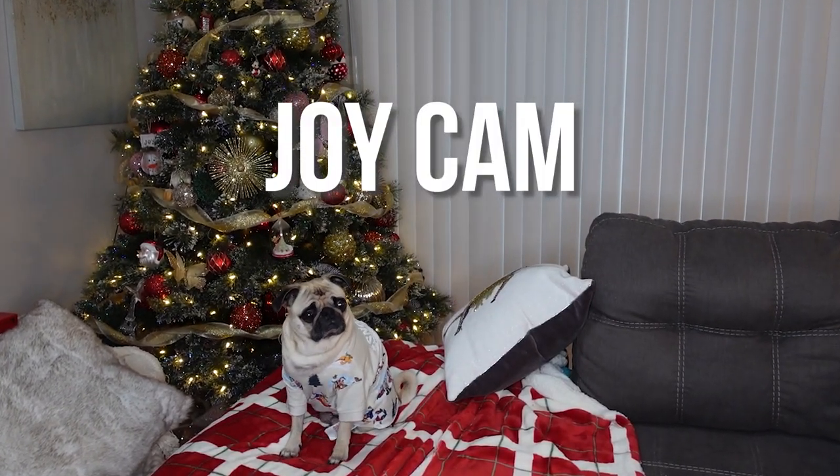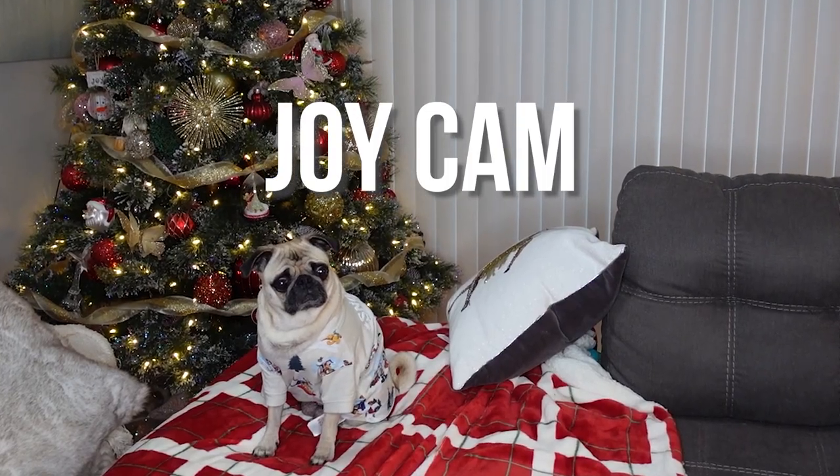And that is everything I have for what I got for Christmas this year. I hope you guys enjoyed this video. Let me know down below what your favorite Christmas gift you received was, or even the favorite gift you gave to somebody. Personally I appreciate all the gifts, but honestly I would rather give presents to everybody rather than get them. Thank you so much for watching — don't forget to like, subscribe, and we'll see you guys next time. Bye!